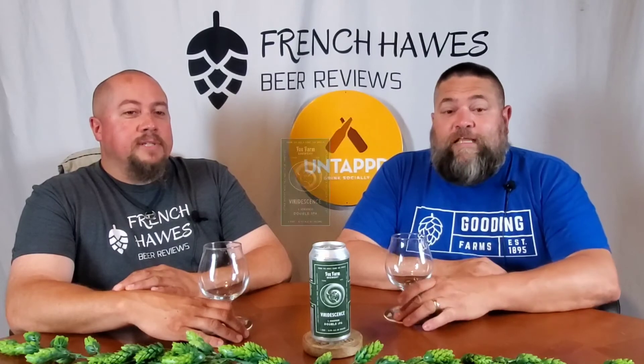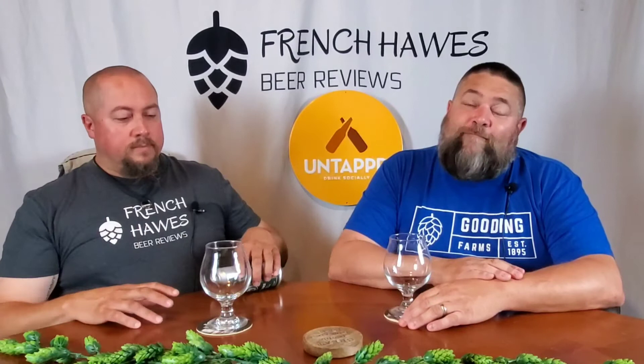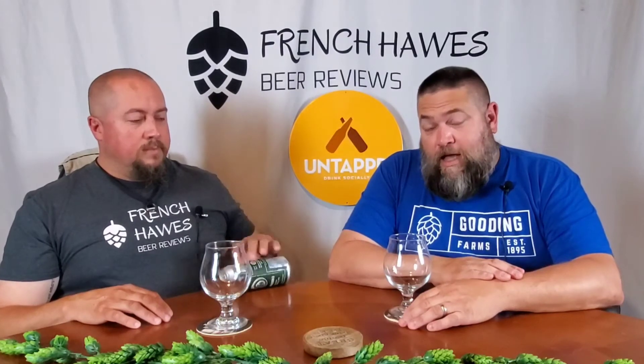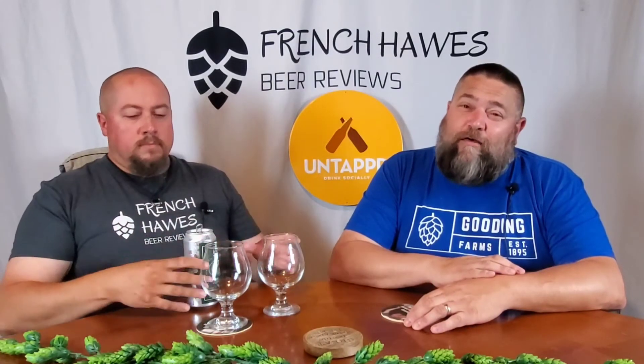This one is called Veridescence. I'm glad you can say it because I can't. It's a Southern Hemisphere double IPA, 8.4%. This is a tuned-up version of Verid, which used to be Verdant. It uses Nelson Sauvin hops — Southern Hemisphere hops backed up with Australian hops. 8.4% alcohol by volume.